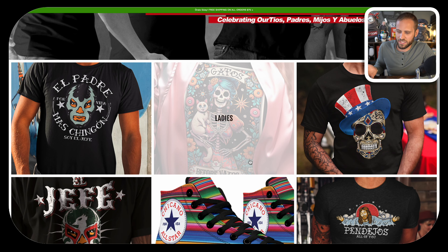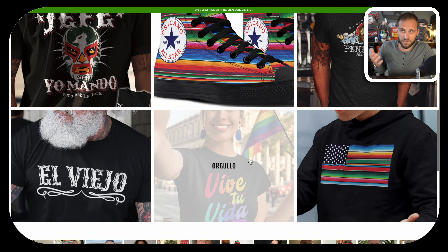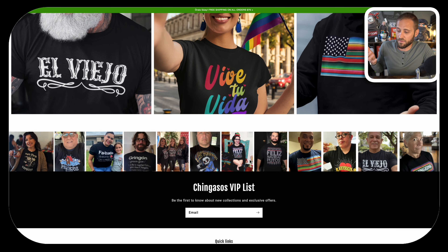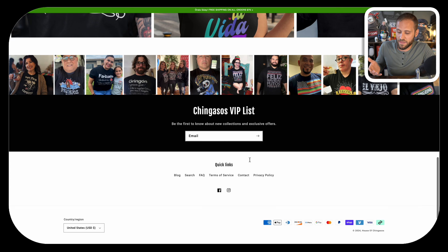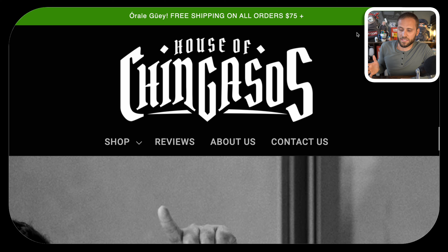Scrolling through the homepage, you can see they have all these collection images taking people to different design concepts, a bunch of social proof, and some best-selling products. At the top of the store, they are giving free shipping on all orders over $75, which is smart because they are selling t-shirts which are relatively low in profit — so they're encouraging people to spend over $75 to get that free shipping.